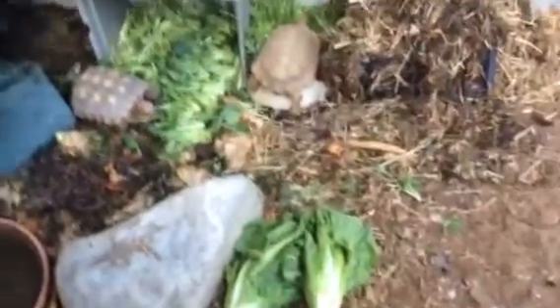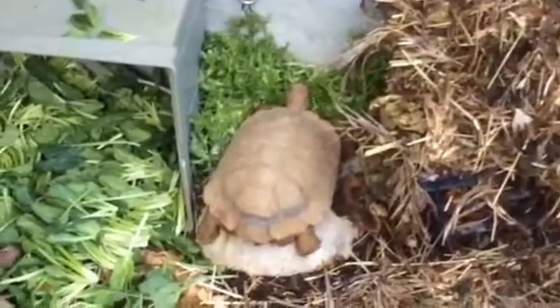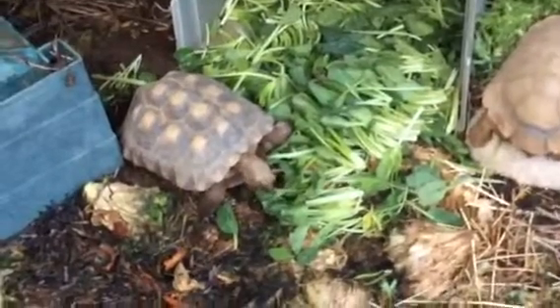Over here we got some of the desert tortoises came out to have a bite. Desert tortoises — this is where they stay. So we're going to take a walk over here and see where the big boys are.